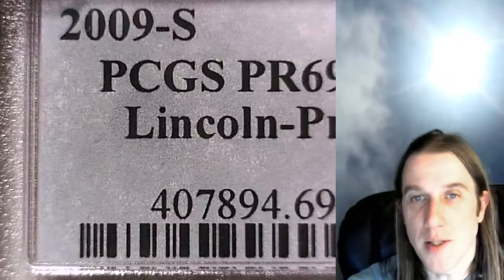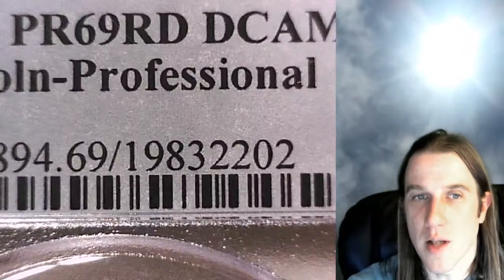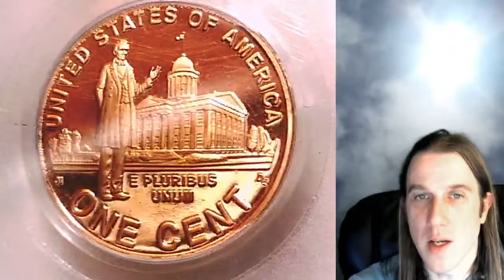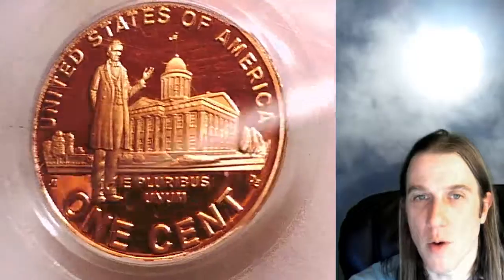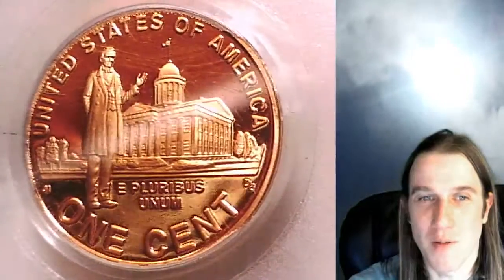It has been graded by PCGS and they graded it proof 69 red deep cameo. This one has a Lincoln professional variety label, so this is Lincoln in his professional years featured on the reverse of the coin, which is featured on the front of the slab.